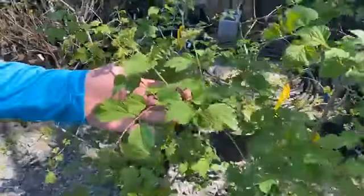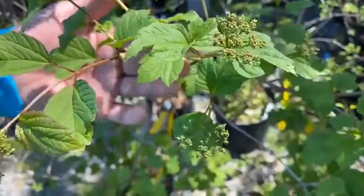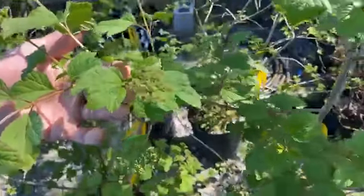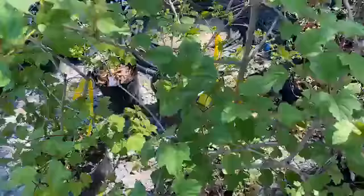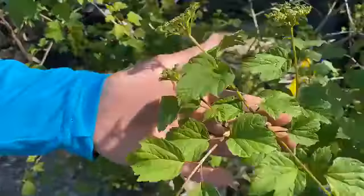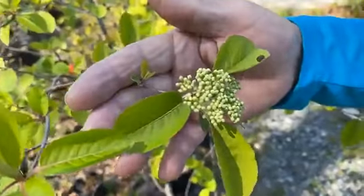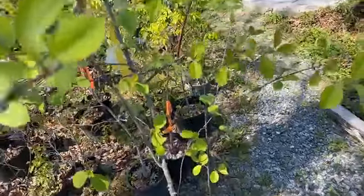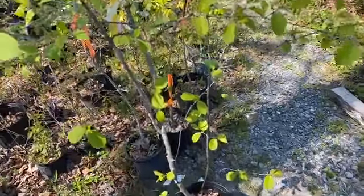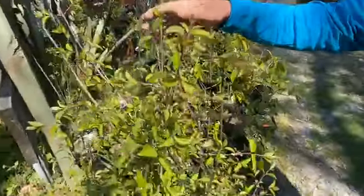Some other nice plants that work well for birds with berries on them are the different viburnums. This is a cranberry viburnum. It's getting ready to bloom. This will have a white, kind of flat-topped cluster of flowers, similar to a hydrangea. We have the American cranberry, the nannyberry, also getting ready to bloom. And the blackhaw, another form of viburnum. All of these, after they bloom, will produce a cluster of berries which are good for birds to eat later on in the year.